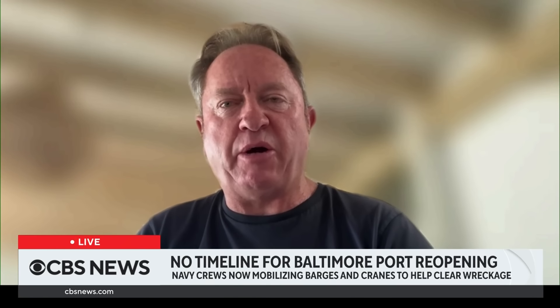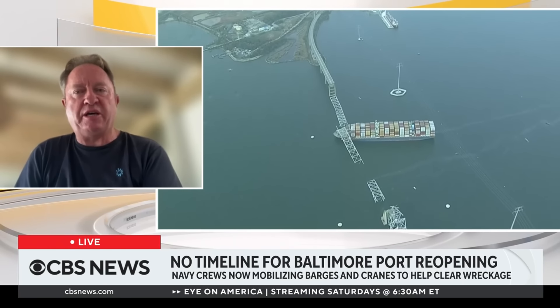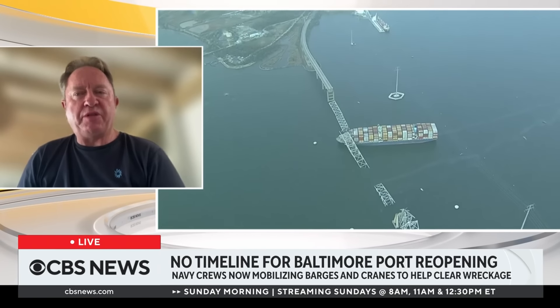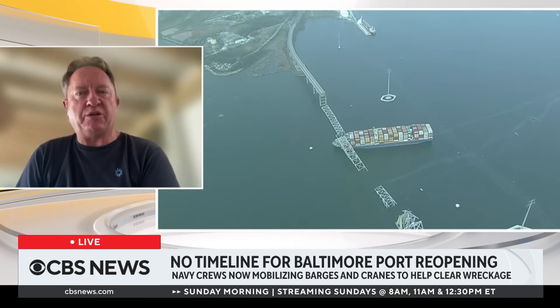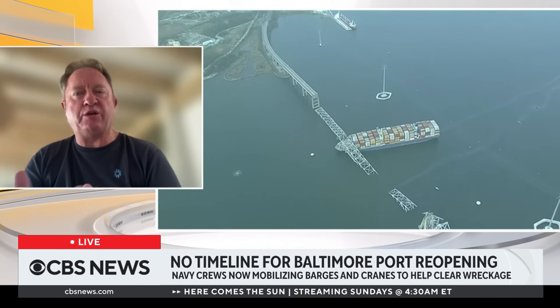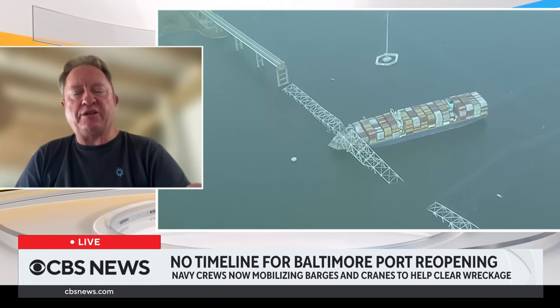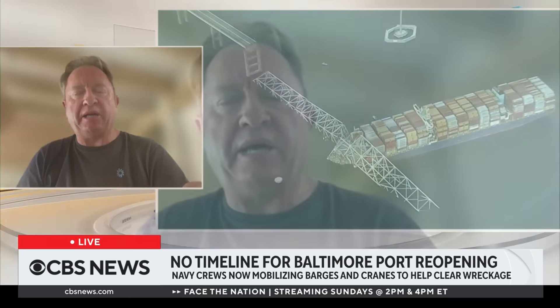There's going to be a lot of resources coming from all along the east coast of America. Within the next day or two, they're going to start completing the initial survey of the underwater structure — how it's lying on the seabed. Once they have that, they can start allocating sections of resources to focus. The priority is to get the ship out of there, and once the ship's out, they can focus on clearing all the debris and get the channel open for shipping.